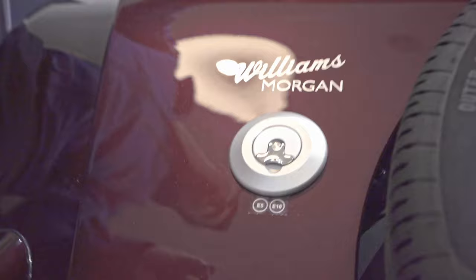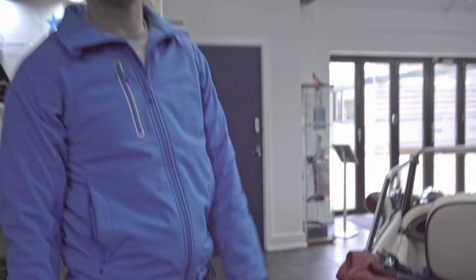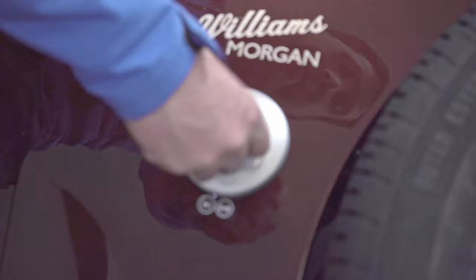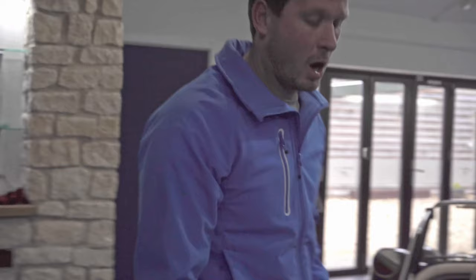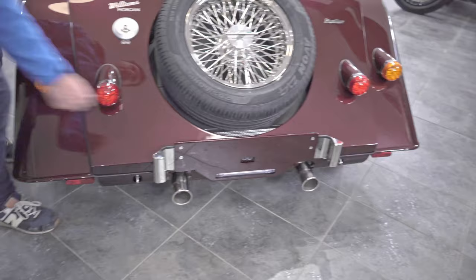Coming round to the rear of the car, you have your petrol cap. This car will take both E5 and E10 — personally I would run my car on E10 just because it is better fuel. Very simple: flip the catch, open it, pop it back in, and close back up — that is where you put your petrol.